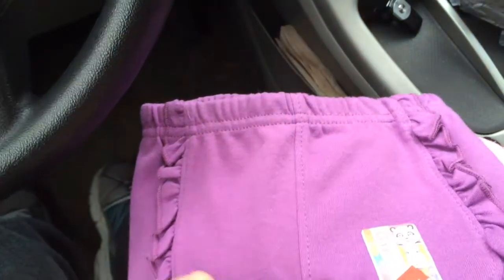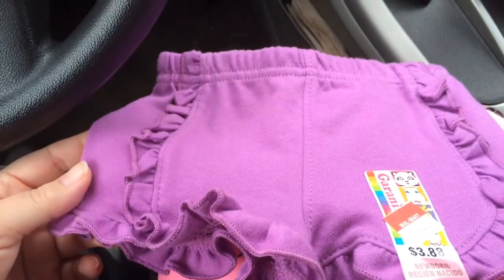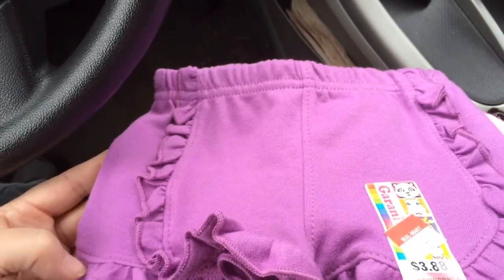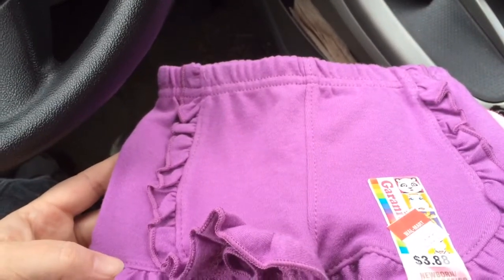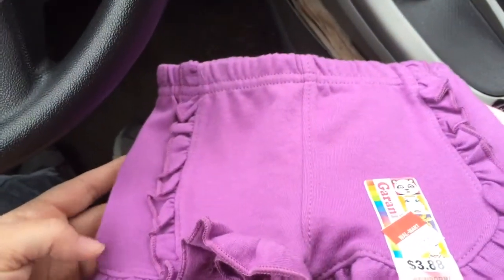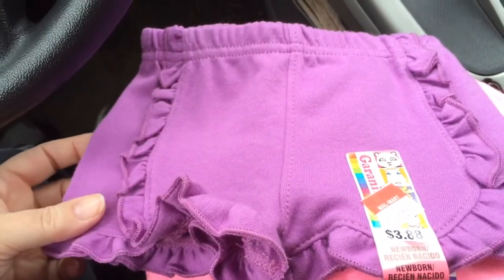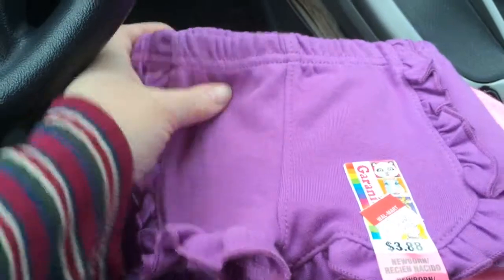I haven't shopped for babies much at Walmart. I do sometimes, but I like Target a lot better, and I like Gymboree, and Old Navy is one of my favorite stores too. But I was just there killing some time, and found these cute little shorts.